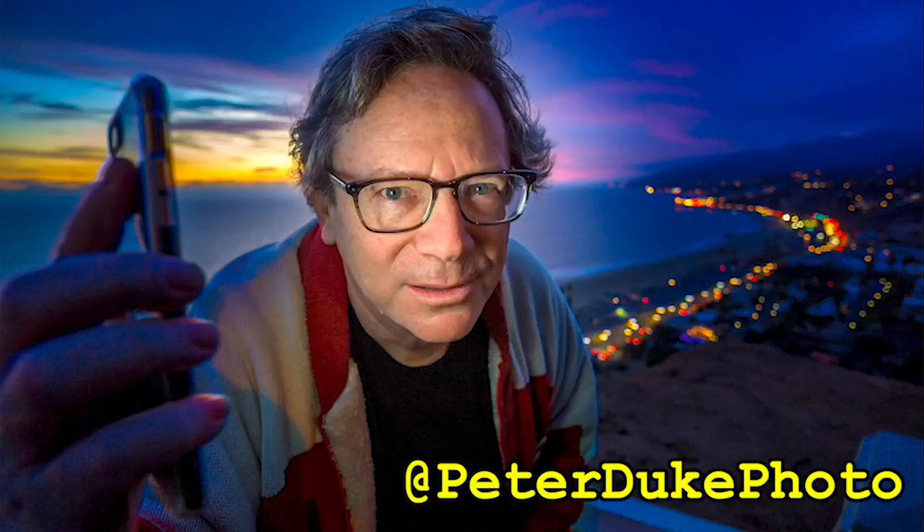If you like this video, give it a thumbs up, subscribe, and if you've got any comments, leave them below and I'll take a look at them. Thank you very much. This is Peter Duke at PeterDukePhoto on Instagram and Twitter. Talk to you later.